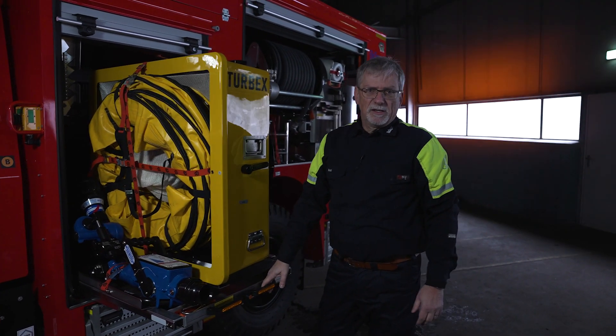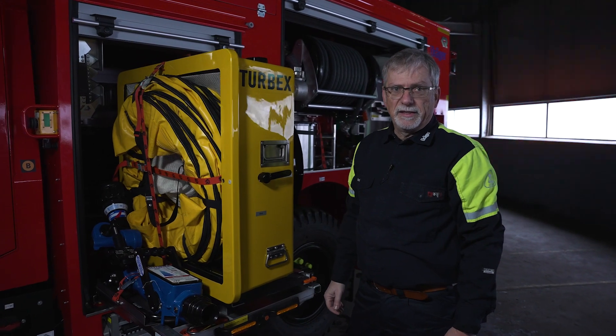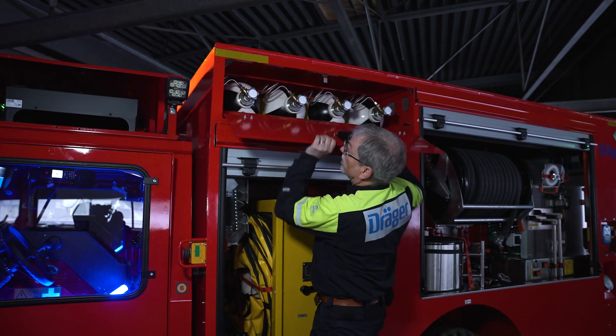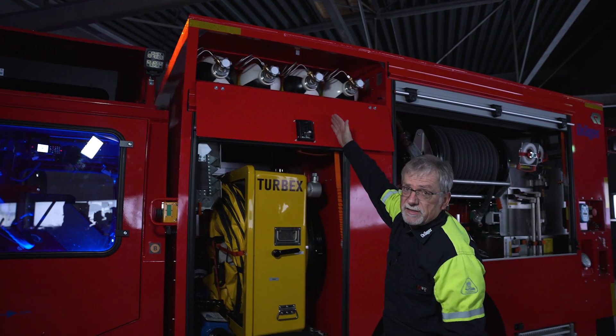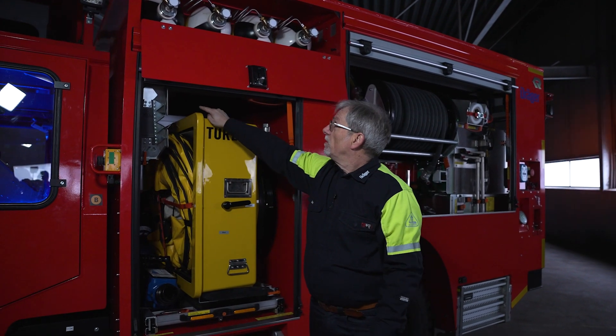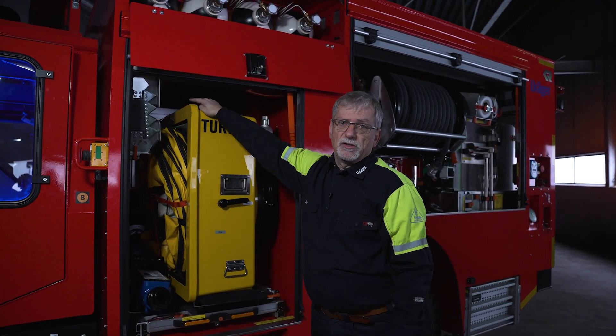Easy access, so easy handling. The integrated air supply is in the vehicle as well — you have four k-sized cylinders here on the top, and they can be charged by a quick charge system integrated on the side.